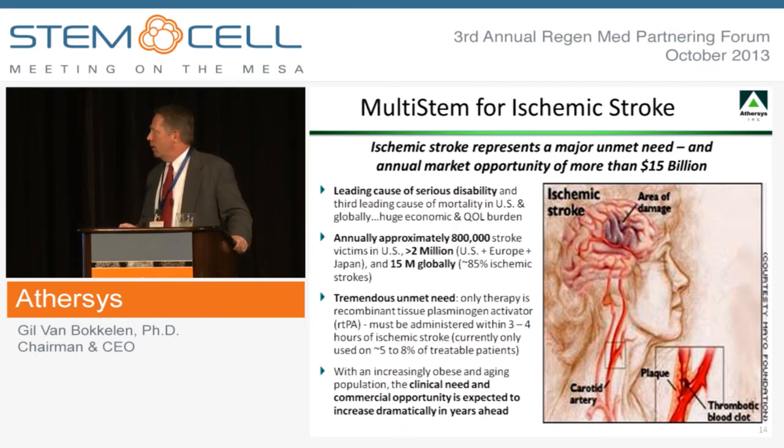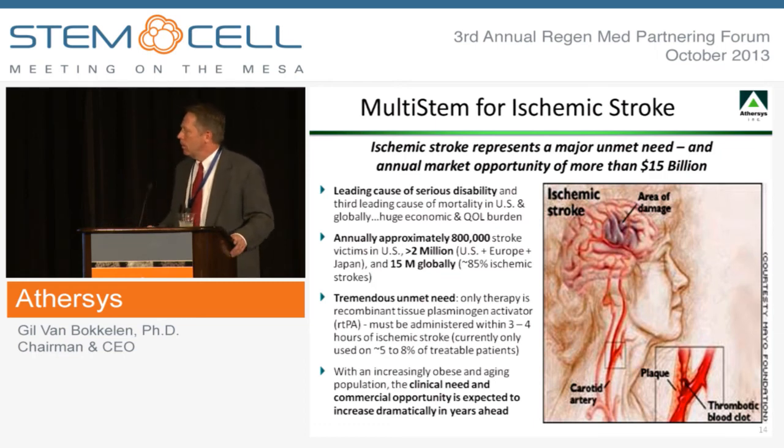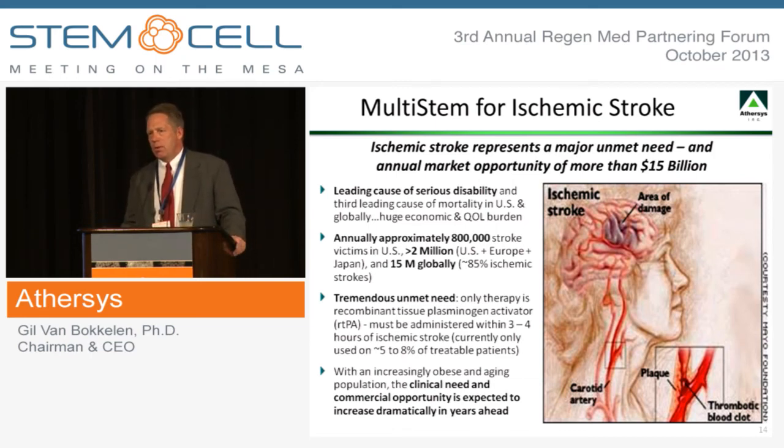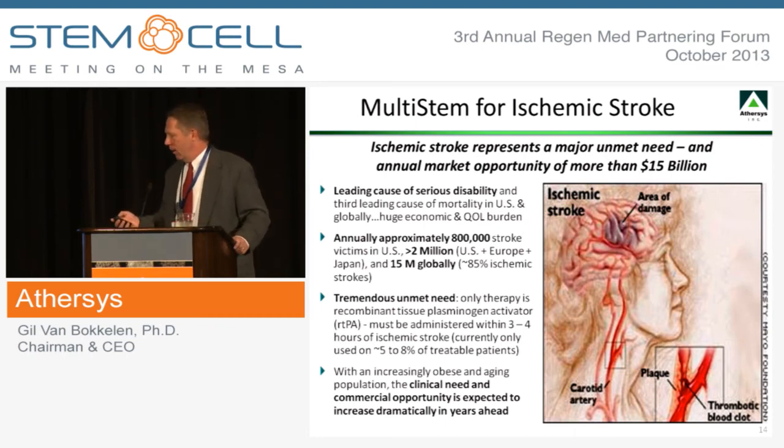We also have an ongoing program in the ischemic stroke area. Every year in the U.S., Europe, and Japan there are over 2 million people who suffer an ischemic stroke, and worldwide the number is about 15 million individuals. The only real therapeutic intervention currently available is TPA or a comparable thrombolytic, but patients must get to the hospital within several hours to receive that treatment. The stark reality is that most patients don't make it to the hospital in time, so less than 10% of ischemic stroke patients can be treated with a thrombolytic. The statistics are staggering — if you're over 65 and suffer an ischemic stroke, the odds are worse than one in four that you'll spend the rest of your life under permanent institutional care.